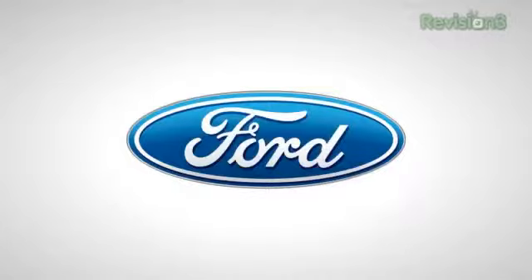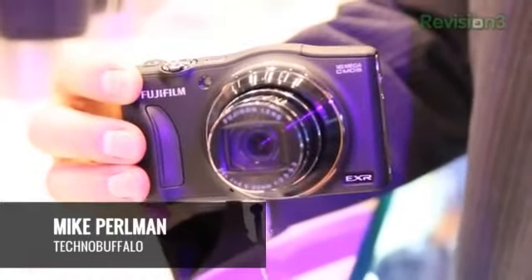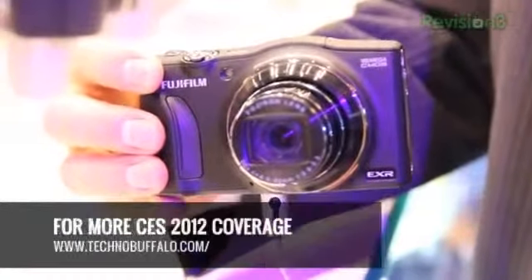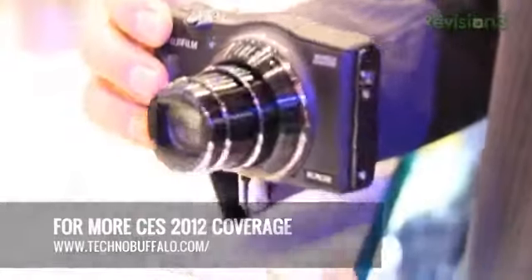Powered by the all-new 2013 Ford Fusion, the official car of CES. Mike Peroman here for Techno Buffalo. We're looking at the Fujifilm FinePix F770EXR, and there are a few really awesome things about this compact point-and-shoot camera.